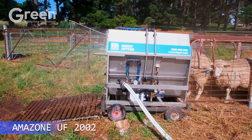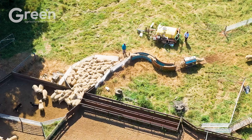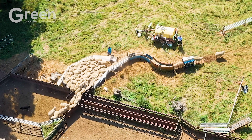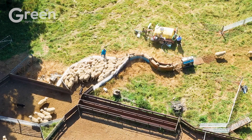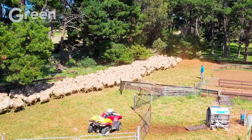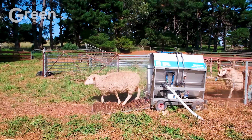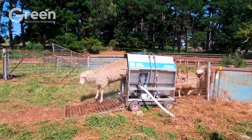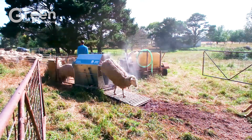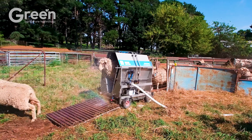One customer shared that the Taipari Sheep Jetter helped them save up to $75,000 in its first year, far surpassing traditional methods. The machine sprays comprehensively over the sheep's upper and lower body, minimizing the risk of resistance while ensuring high processing efficiency. Its intelligent design allows sheep to move through the machine on their own, significantly reducing manual labor, optimizing costs, and saving time for farmers.